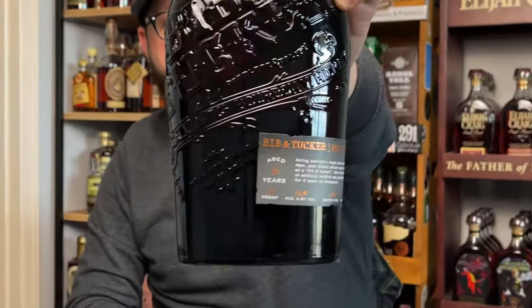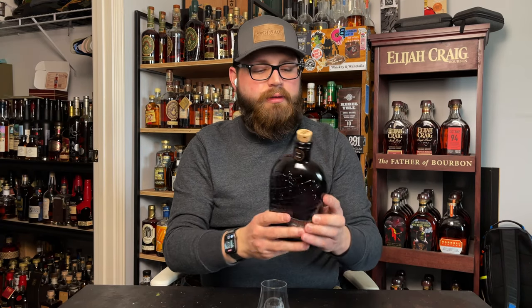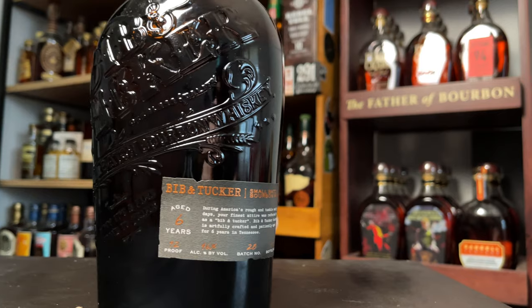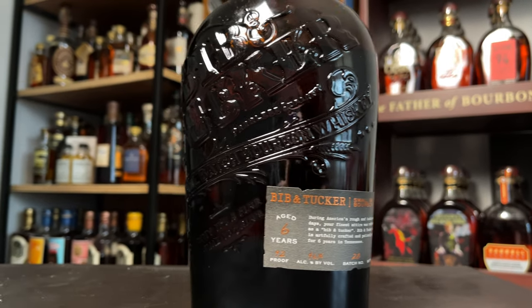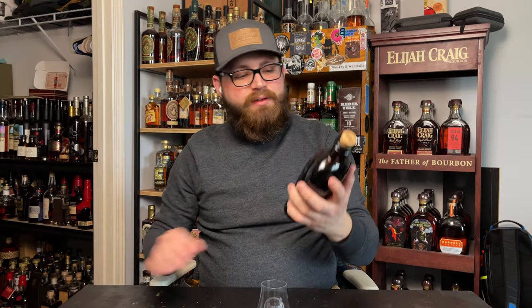Hey guys, Chad here with Adam Daily Bourbon and today we're going to be talking about Bibb & Tucker Six Year. This is a Tennessee bourbon. It is 92 proof. It's got a nice cool looking embossed flask style bottle. This particular bottle is from batch 28, bottle number 49,181. Rocking that six year age statement right on the front like we like to see.